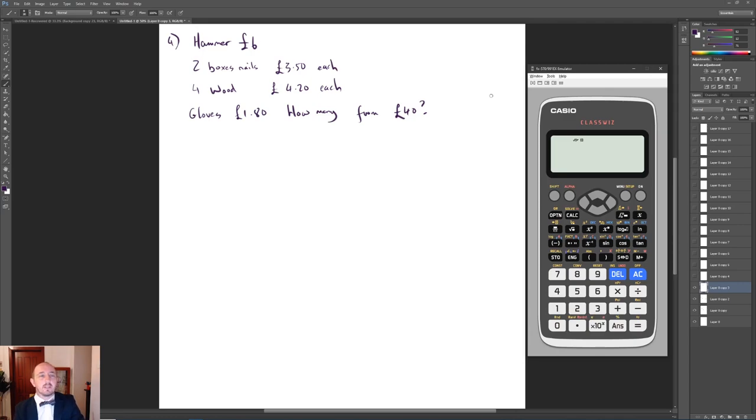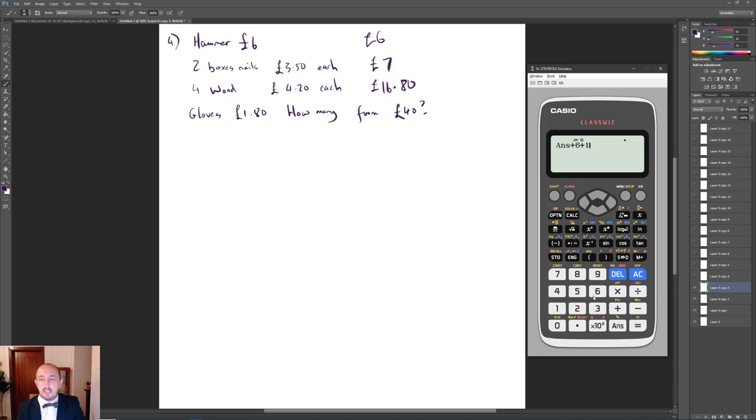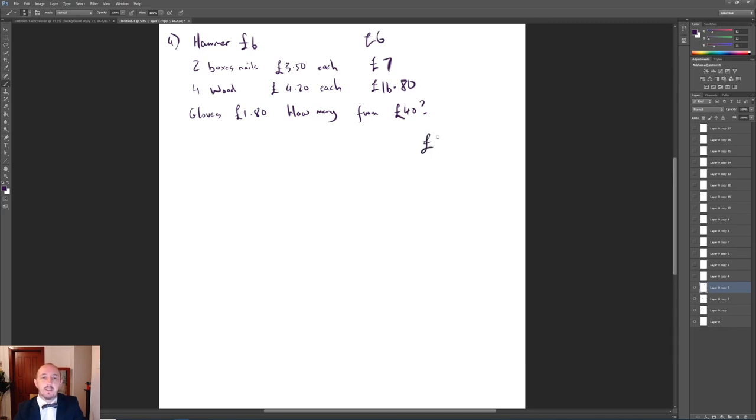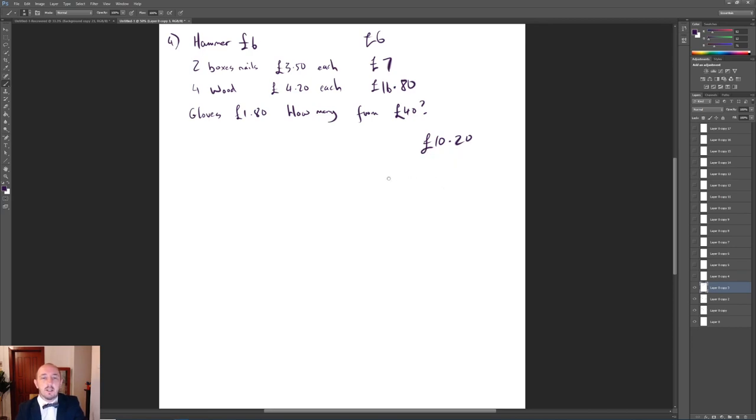For question 4 we had some equipment to buy and worked out how many pairs of gloves were left over. We had 2 boxes of nails at £3.50 each — that's £7 — then 4 pieces of wood at £4.20 each, that's £16.80, and a hammer at £6. Adding those up and subtracting from £40 gives us £10.20 remaining. Dividing £10.20 by £1.80 gives 5.6, so we can only buy 5 pairs of gloves.